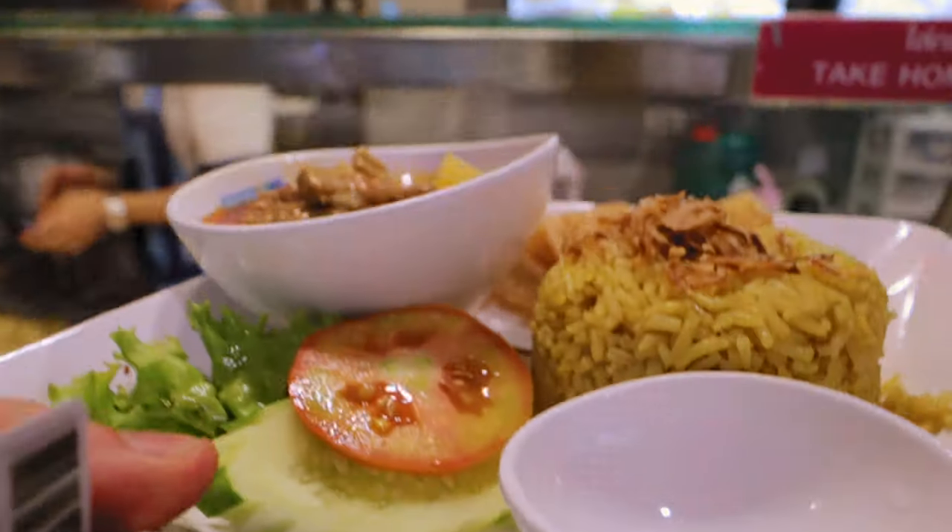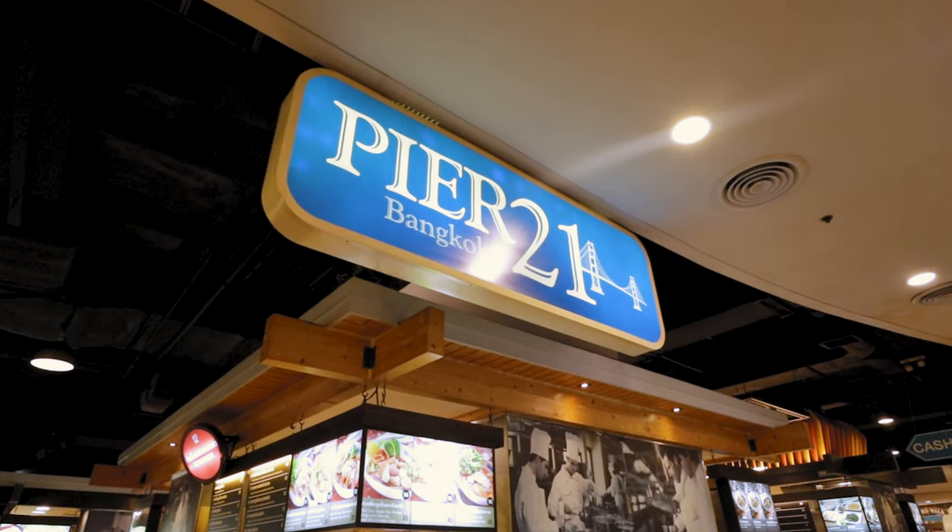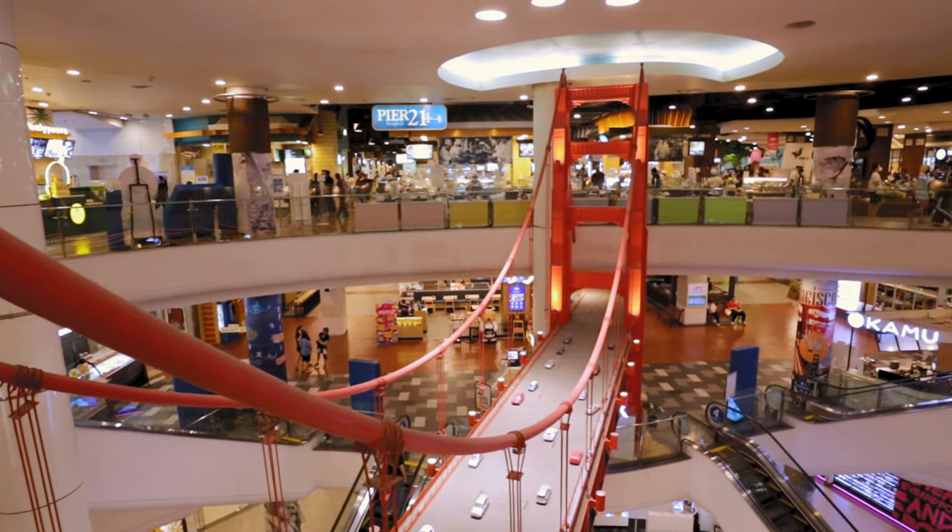If you're looking for the food court, you can actually get food in the basement and on the ground floor, but the one you should come to — Pier 21 — is on the fifth floor, so that's where we're heading now.